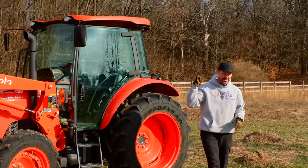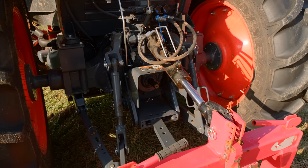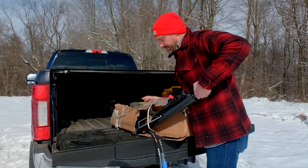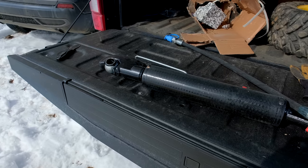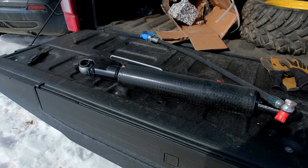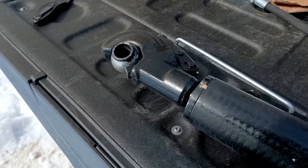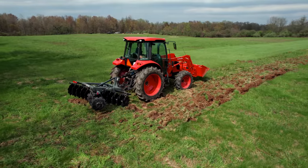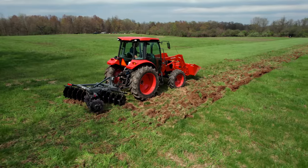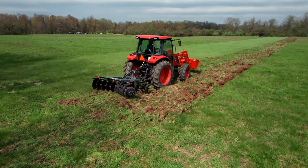A hydraulic top link is just the cat's meow — I absolutely love it. Especially when you get larger attachments, you can manage them easier to hook up. You can make adjustments when you're grading and using a tool — whether it's a brush hog, tiller, box blade, or whatever. Even just hooking up and disconnecting from attachments, a hydraulic top link really comes in handy.